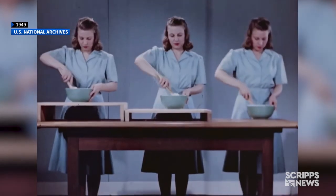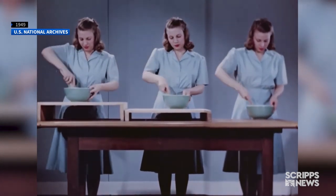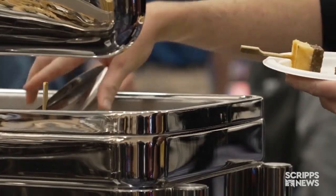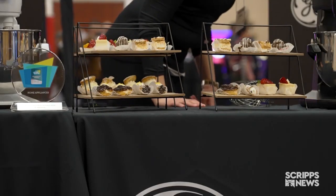Different kitchen jobs have been studied to determine the most comfortable working height for each. And if this year's Consumer Electronics Show offers a glimpse into our own future, our food — from the way we grow, harvest, buy, and prepare it — is likely to see a lot more changes in the next couple of decades.